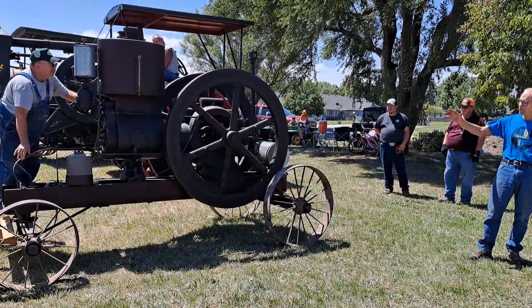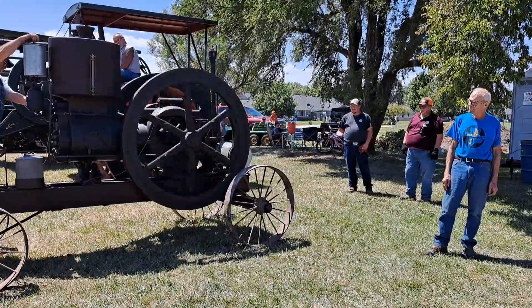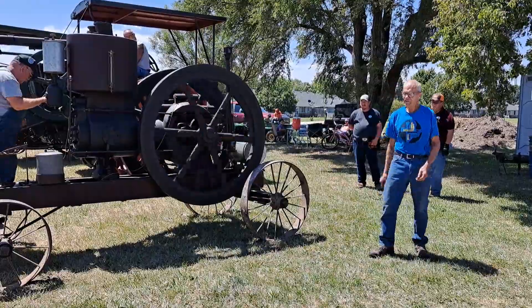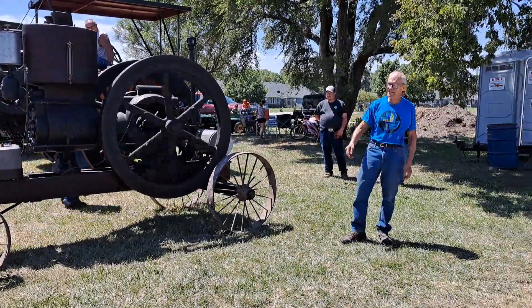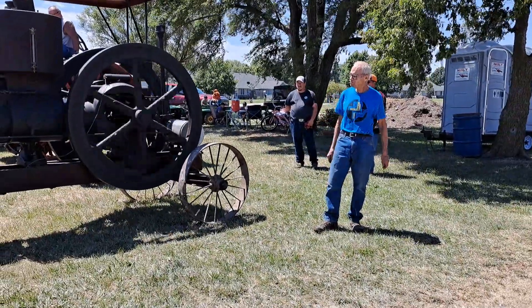That engine is a wonderful engine. It'll run like that all day long. Some of you may wonder what the seat is up here. Well, if you're running those horses and going from one farm to the next, it's awful handy to have a seat there where you can tell your horses what to do.